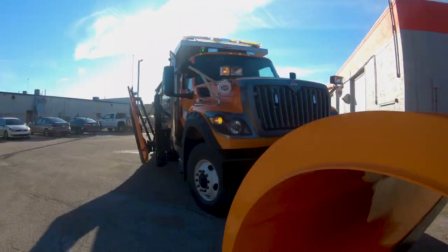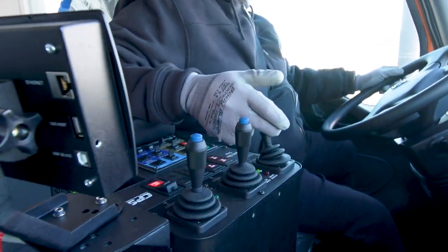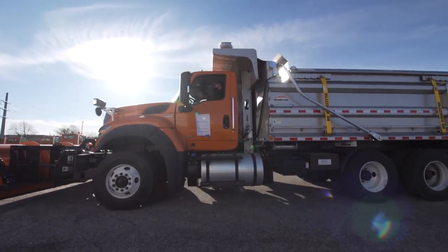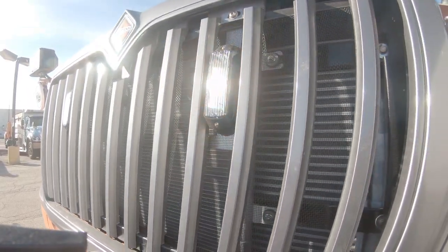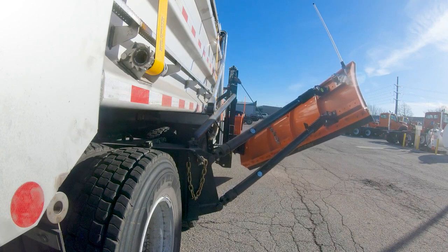Utilizing Huntley's seven acres of paved ground, we can do a full prove-out of this vehicle from inside the cab to outside the cab, making sure that all the different accessories are working and all the lights are working the way they were specified — essentially looking for anything that will not meet our world-class quality standards.